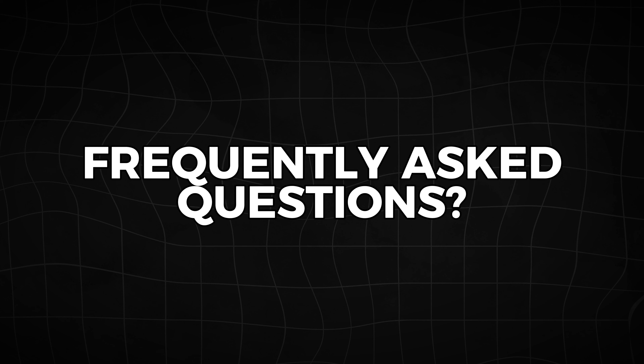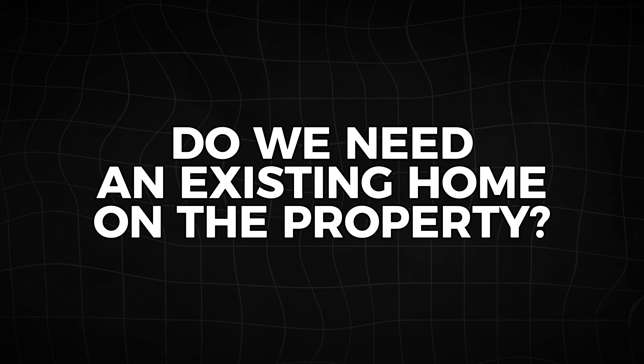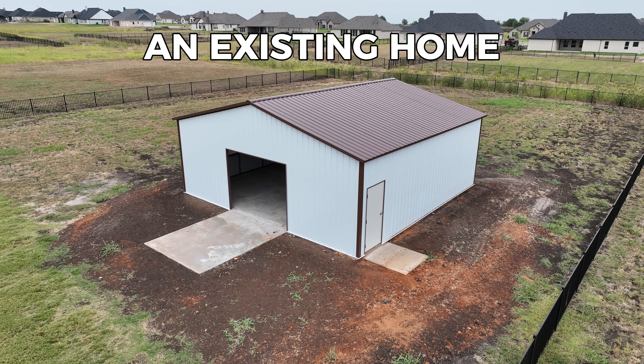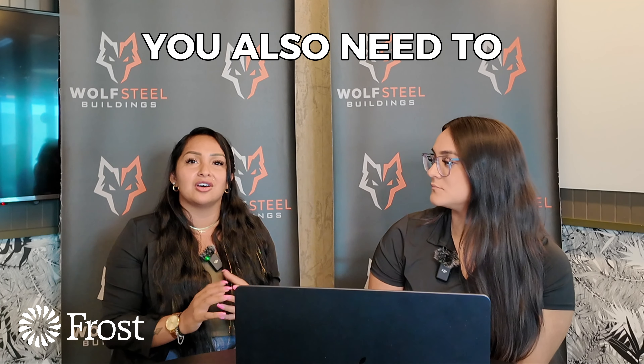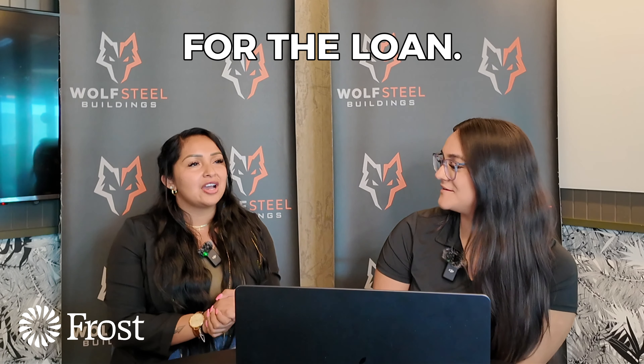One important question is whether you need an existing home on the property. Frostbank does require you to have an existing home on the property before anything else, because it connects with the loan of what's on that property. Along with that, it also requires you to be the homeowner — your name must be on the property and on the home. That is required by them to get approved for a loan through Frostbank.